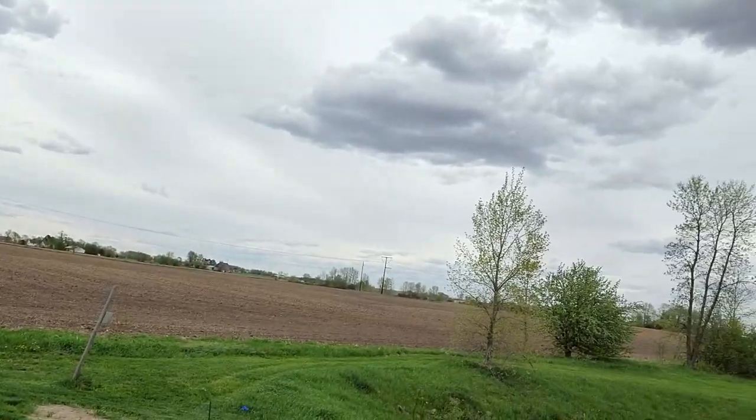Hey everybody, welcome back. Sitting out in the backyard enjoying the — I'd say breeze, but it's actually kind of wind. Something new got delivered this morning, something that'll help me with all of this grass out here. Stay tuned to see what it is.